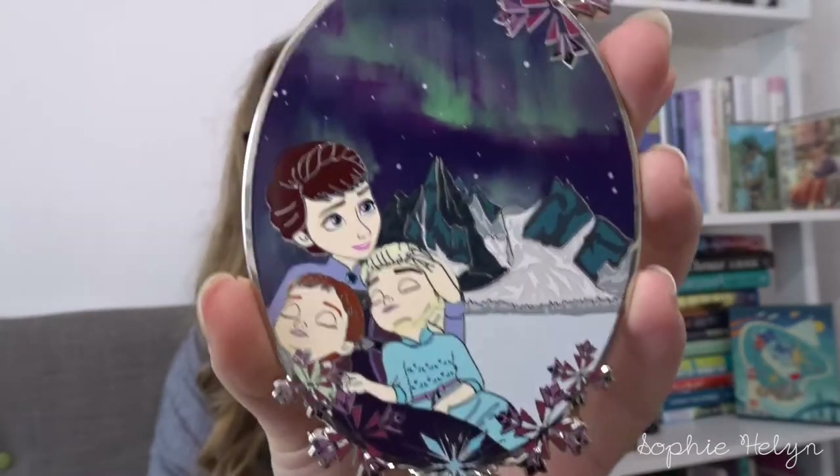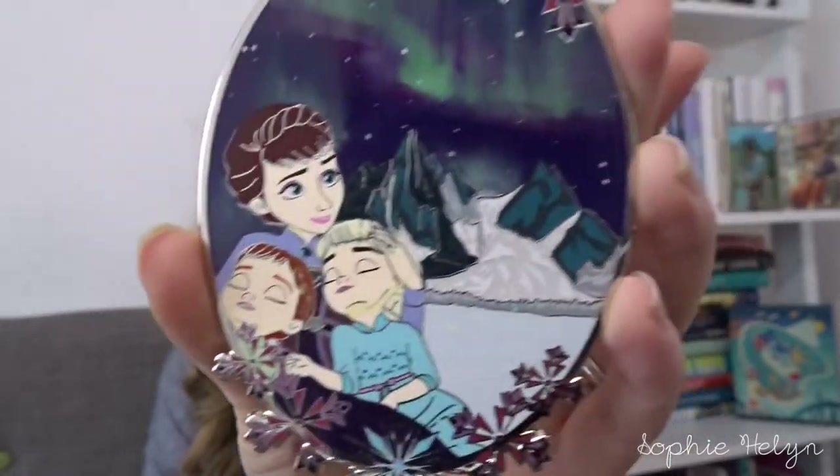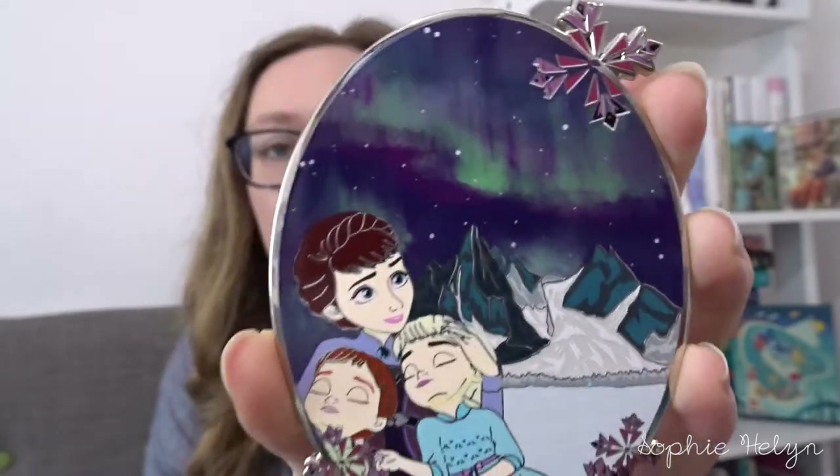The last Disney-inspired fantasy pin is by Who's Its and What's Its Pins. It took quite a while to arrive, and there were some complications — two variants existed, and the one I chose had the most problems, but we worked it out. It's a Frozen-inspired pin featuring the sisters as children with their mother, some snowflakes, and a northern lights effect. It was LE 25. I don't collect a ton of Frozen pins, but I thought it was really pretty, though it might not stay in my collection forever.